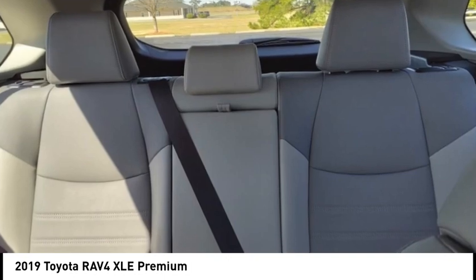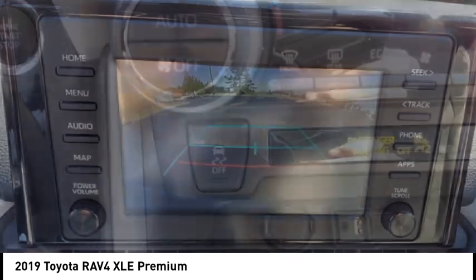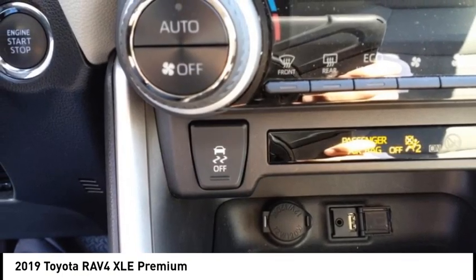Audio radio, touchscreen display. This isn't just a vehicle, it's an experience. So stop in for a test drive today.